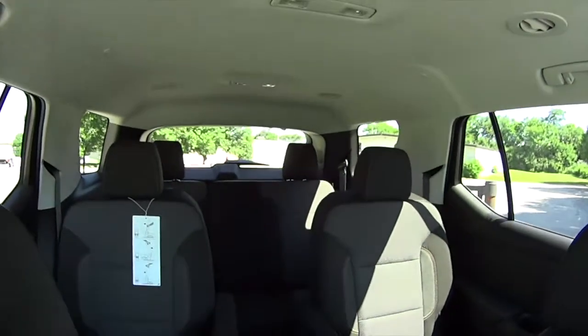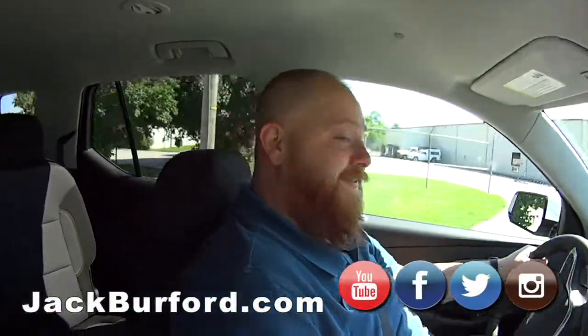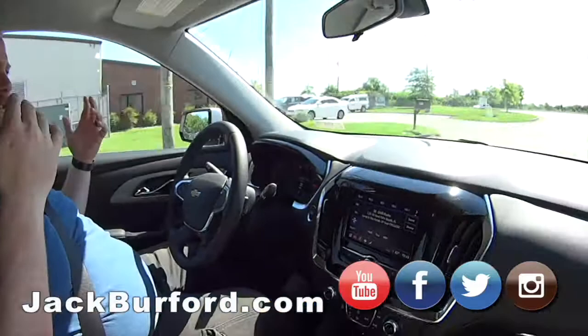JJ, you been skating back there at the Richmond Skate Center? I haven't skated in years, I used to love it though. We're doing a test drive on this Chevy Traverse and we said, let's go by the Skate Center, see what's going on over there.